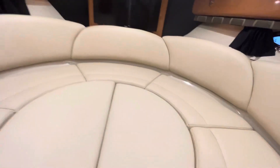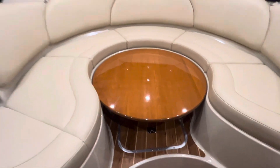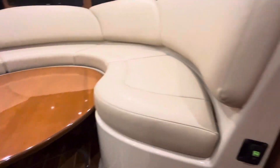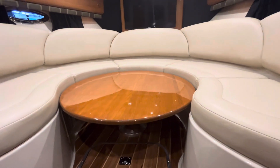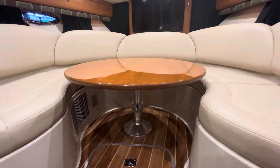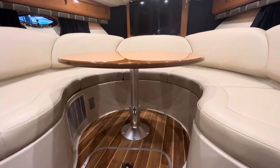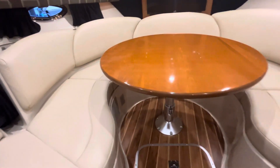Now that you've seen it in that position, go ahead and remove the cushions. One thing I thought was really neat — I've never seen this in a boat before — the table here is electrically actuated. You've got the table lift; go ahead and push up on that button and it operates electronically, getting you to the up position.